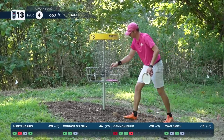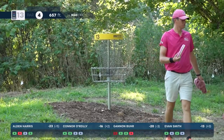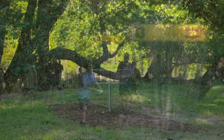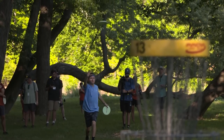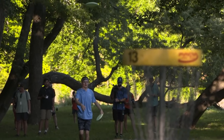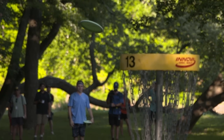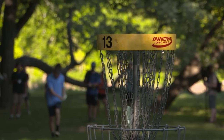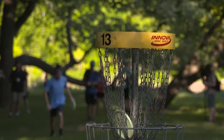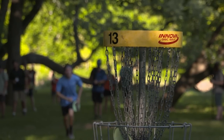Bogey for Burr after he just got one back on the last, and Evan Smith able to collect just his second par of the round. Look at this make from Alden — the stepper from well out in circle two. What a baller — just drops right in there. Nice little disc clap, gotta love it.